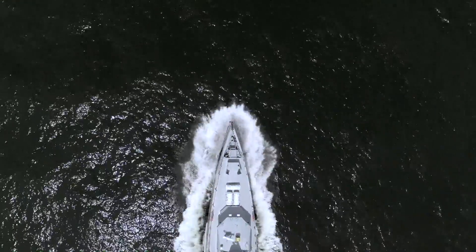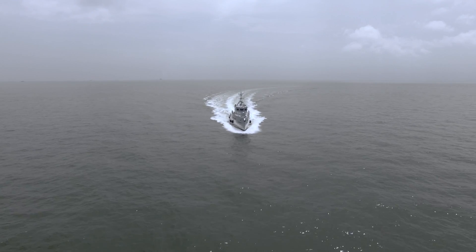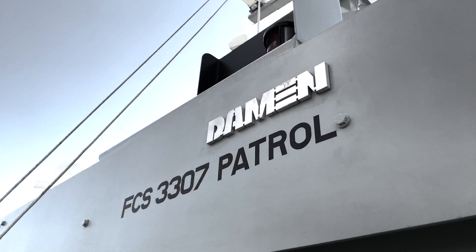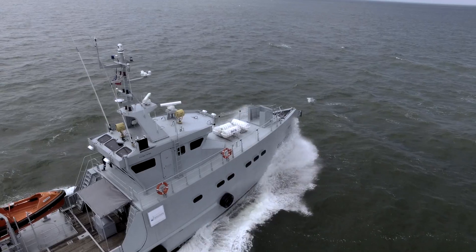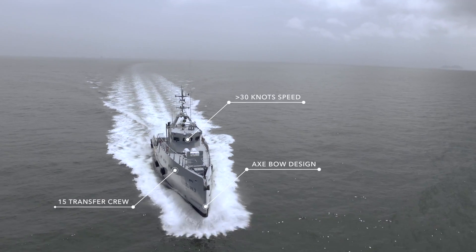A tough job requires tough equipment, and for offshore operations and production support in Nigeria, nothing beats Homeland's fleet of Damen FCS 3307 patrol vessels, offering comfort, safety and security for everyone on board while reaching unprecedented speeds and guaranteeing optimal efficiency for clients.